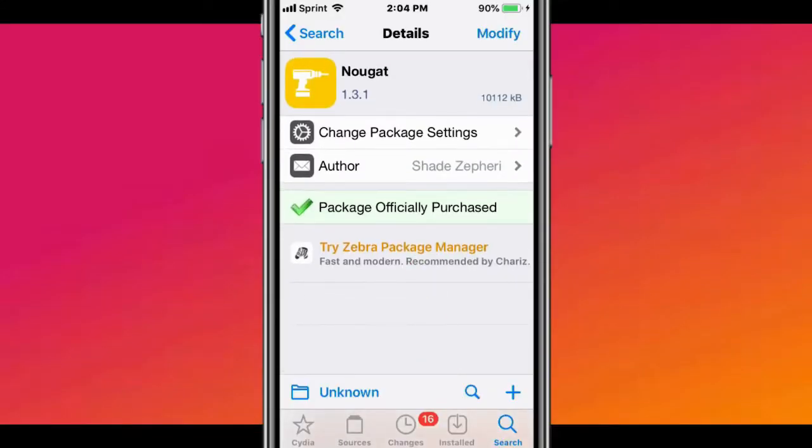Hey guys, what's up? So Apple Test Stop here. Today I'm showing you guys the top best strategy for iOS 11, 12, 13, and 14.